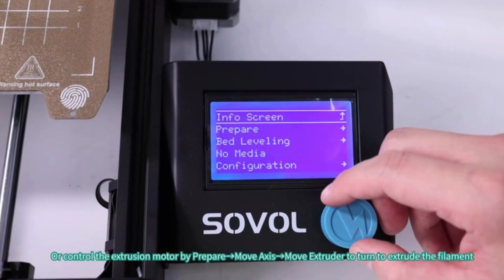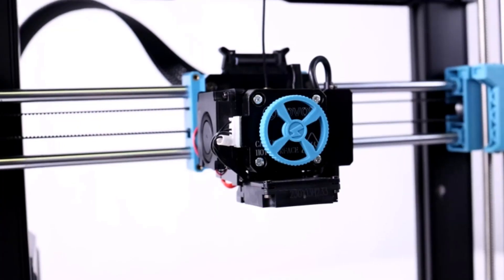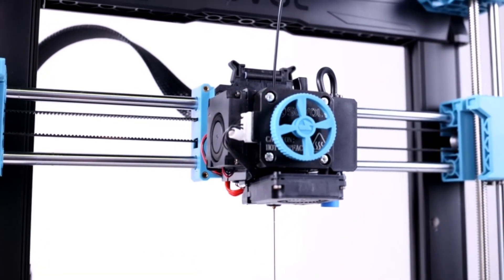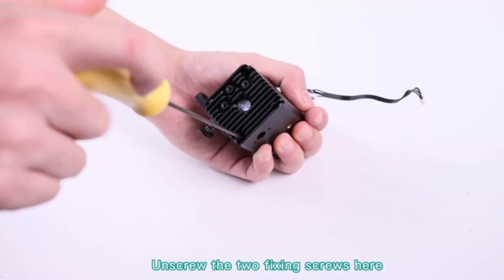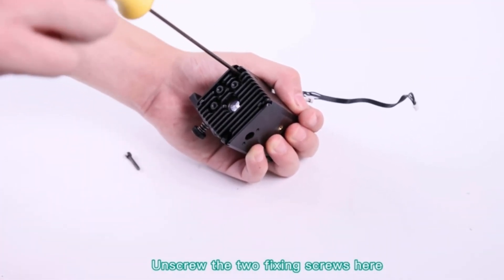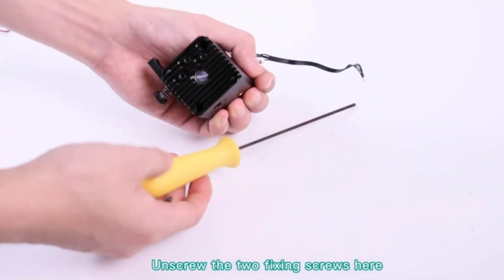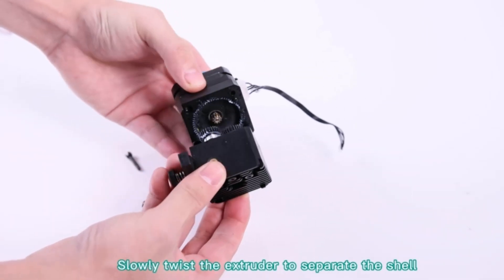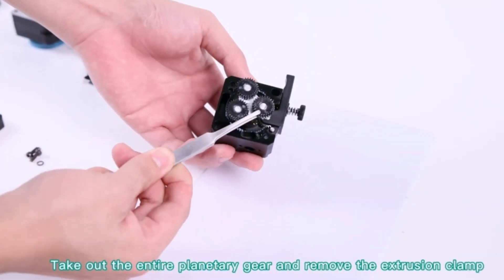The flexible PEI-coated build plate with mesh surface design makes prints easy to remove without any tools. Print size is 220x220x250mm, enough for daily and household use. The self-developed 32-bit silent board with TMC2209 drivers makes the printer work stably and quietly. UART mode is available for advanced user modifications. Sovol 3D printers come with a one-year warranty and lifetime technical support, with fast response within 24 hours.